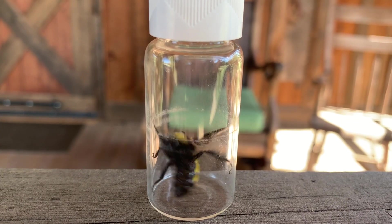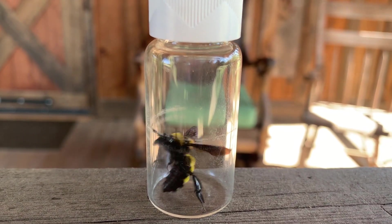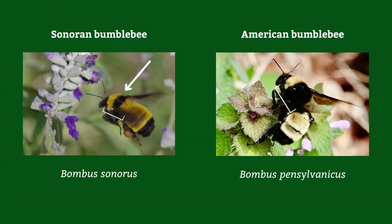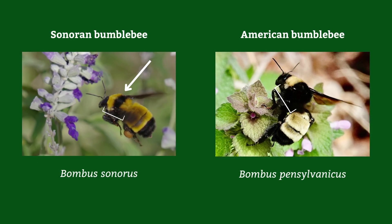On its thorax — that's one of the upper sections of its body — it has a black band through the middle, separated by yellow towards the head and yellow towards the bottom. There's a similar species, the American bumblebee, and it has yellow towards the top and black on the bottom, so it's missing that distinct black band.